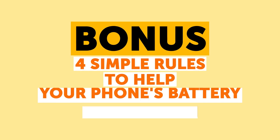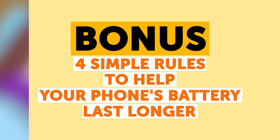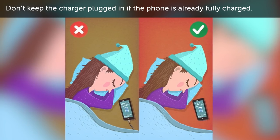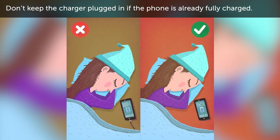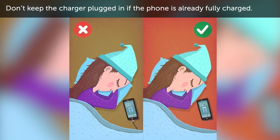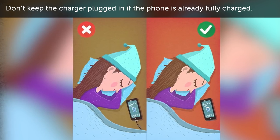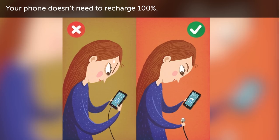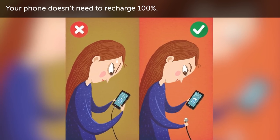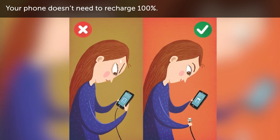And finally, here's a bonus: four simple rules to help your phone's battery last longer. First, don't keep the charger plugged in if the phone is already fully charged. How many times have you picked up your charging phone only to discover it's already at 100% and has been so for quite some time? Such overvoltage is very bad for the battery. Your phone's battery doesn't need to stay charged at 100% — keeping it at full capacity is actually very damaging. It's better to always maintain a small empty gap at the high end of the charge bar.